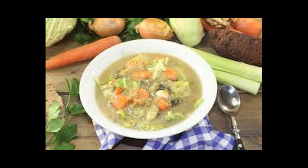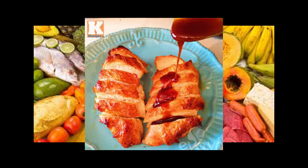Day 2 lunch: Eat one cup vegetarian vegetable soup and serve with one veggie burger on a 100% whole grain toast, bagel thin, or English muffin, plus one cup of grapes.